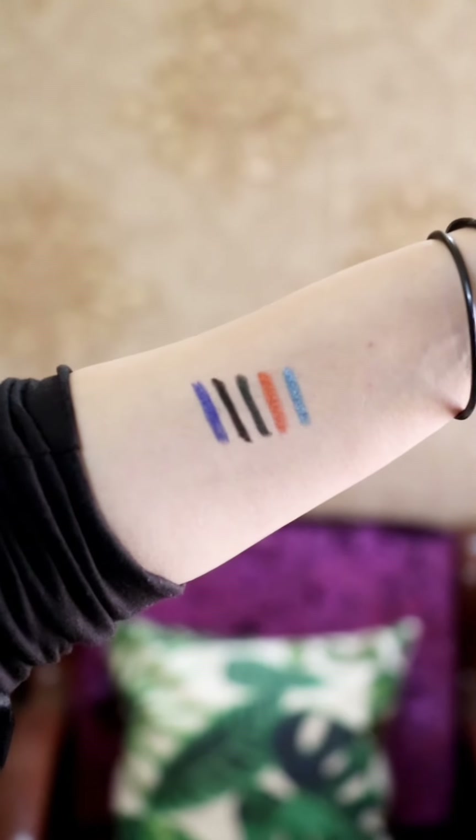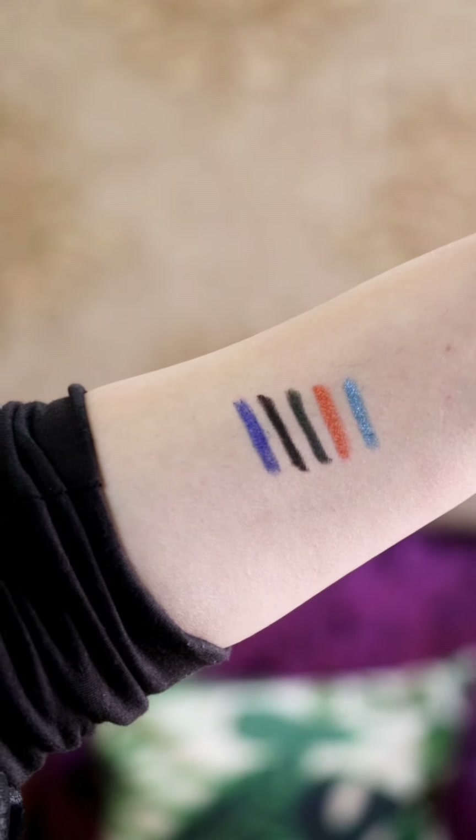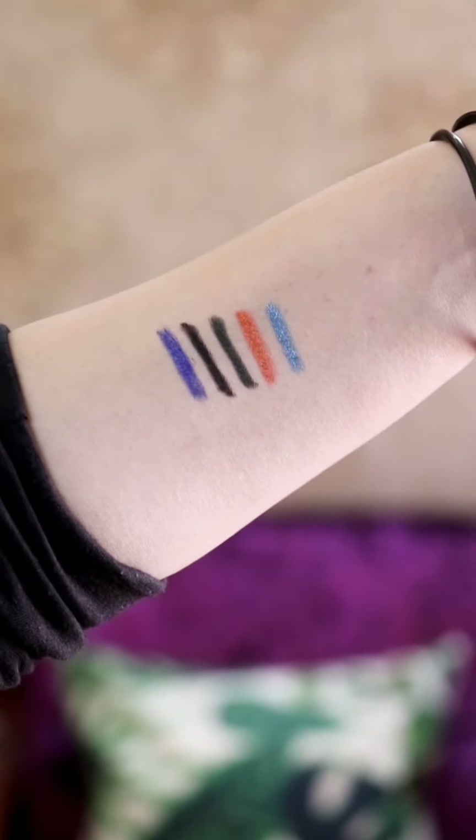These are the swatches. The first one is Royal Cobalt. The second one is Hard Black. The third one is Magic Olive. The fourth one is Copper Lust. And the last one is Bright Teal.